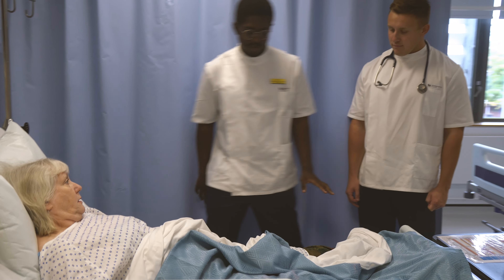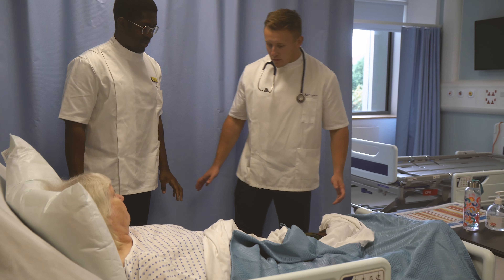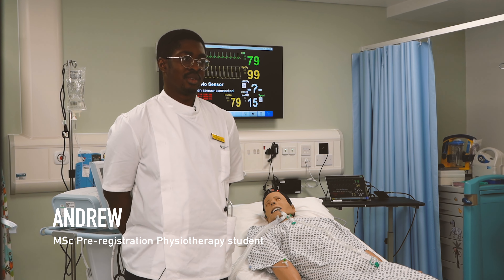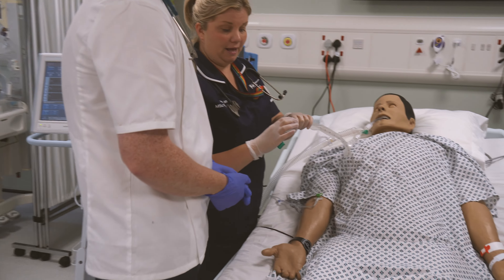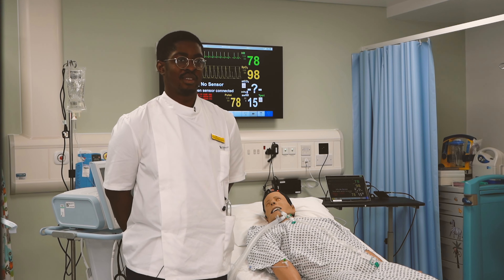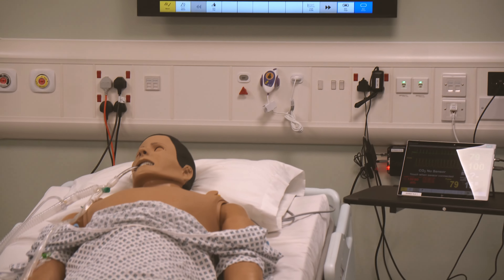From my background I've not actually worked on a ward before, so I've not actually been in a hospital. To come into this sort of room and look at how everything would be and how everything's situated — it's actually really good for us to get a feel of what life would actually be like on placement.